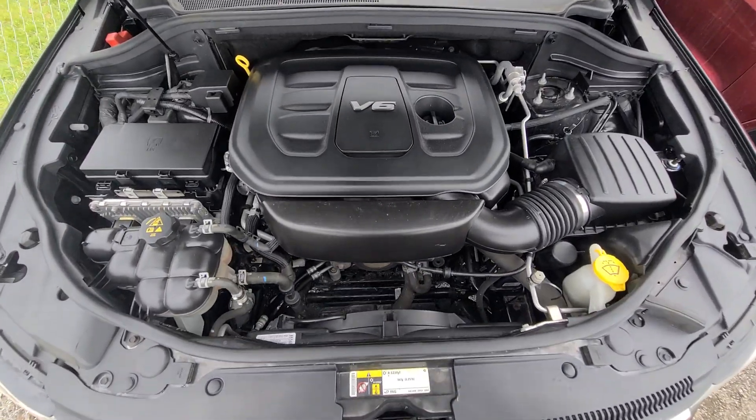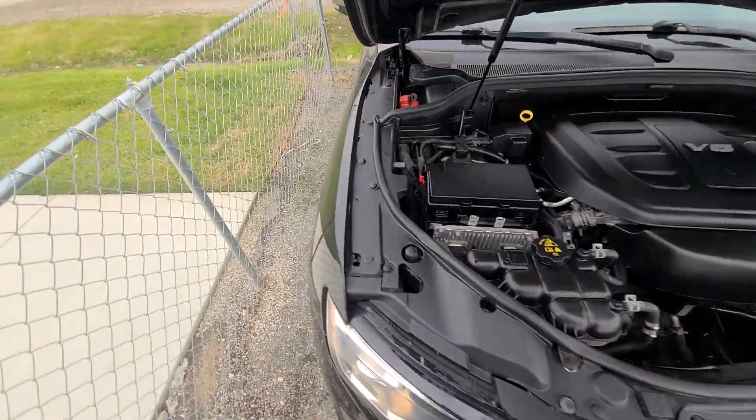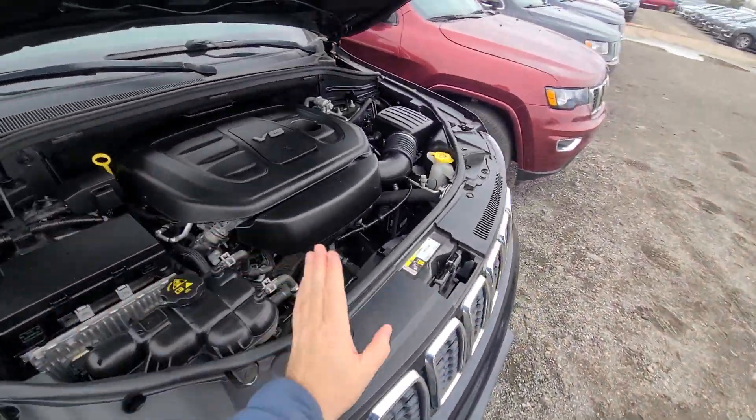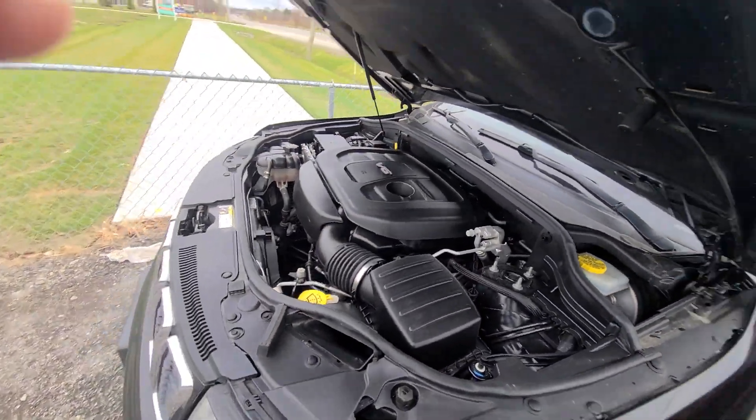One year, 18,000-mile engine, transmission, and 4x4 warranty is included, serviceable anywhere in the U.S. at any licensed repair facility. Everything is up to date on the maintenance — oil, battery.